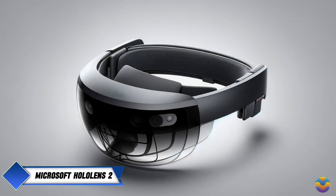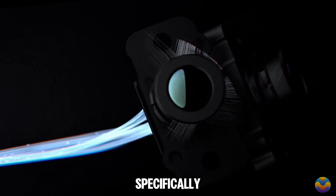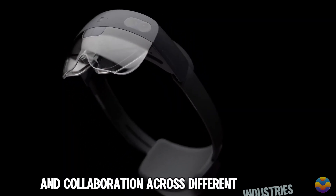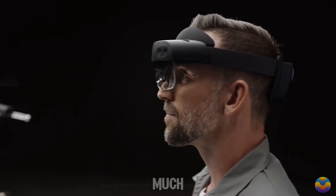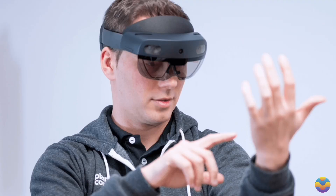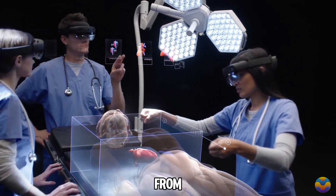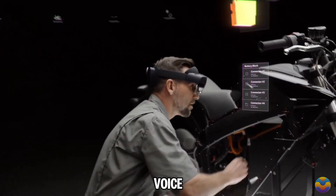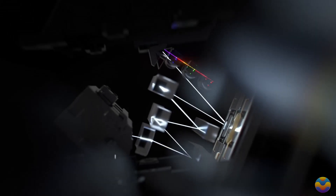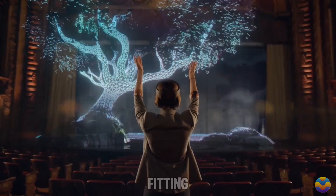Microsoft HoloLens 2 is an innovative augmented reality headset designed specifically for business use, aimed at boosting productivity and collaboration across different industries. This second-generation device features a much wider field of view and enhanced resolution, providing 2048 by 1080 pixels per eye for clearer holographic images. Users benefit from advanced features like intuitive hand tracking, voice commands, and eye tracking, which allow for natural interaction with digital content. Its ergonomic design ensures comfort during prolonged use and accommodates various head sizes, even fitting over glasses.